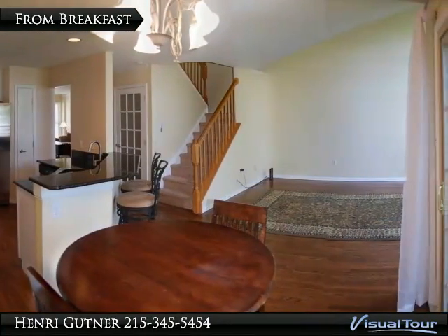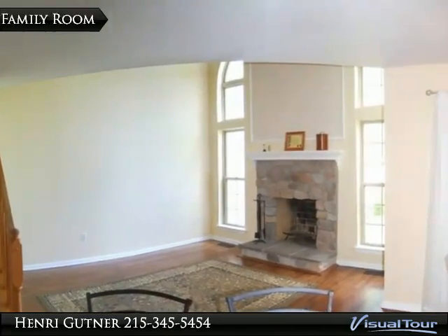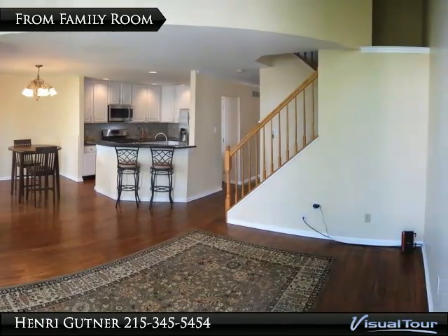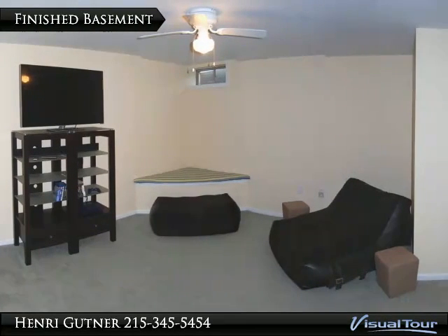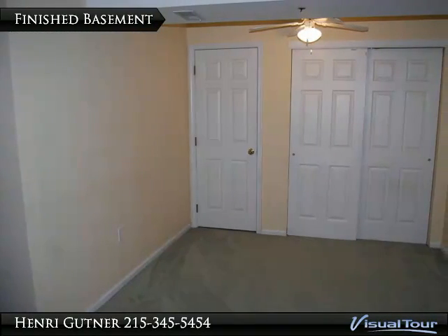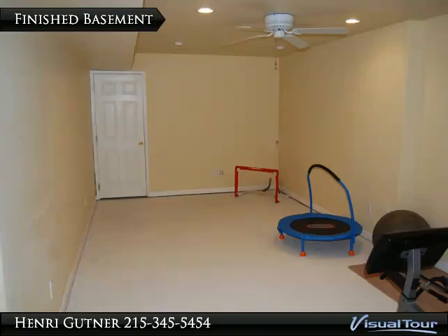Cul-de-sac location in one of Buckingham's most popular neighborhoods.